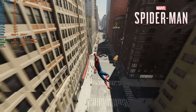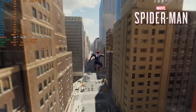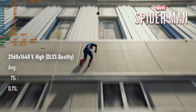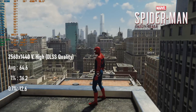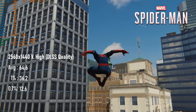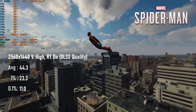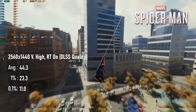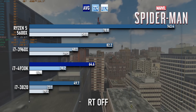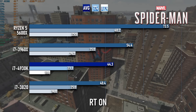Marvel's Spider-Man Remastered gives us our first look at how the 4930K handles ray tracing, and honestly, it's no better than the Sandy Bridge E chips. Without RT, the CPU handles the game's rendition of Manhattan very well, averaging 64 FPS — 30% faster than the 3820, but 20% slower than the 3960X. Clearly that extra cache is doing something. With RT enabled, the difference closes up slightly, as all three chips struggle with 0.1% scores in the low teens. The RTX 3070 isn't at fault here — RT at 1440 is pretty GPU intensive, but the Ryzen 5 5600X runs the same settings at 70 FPS on average.